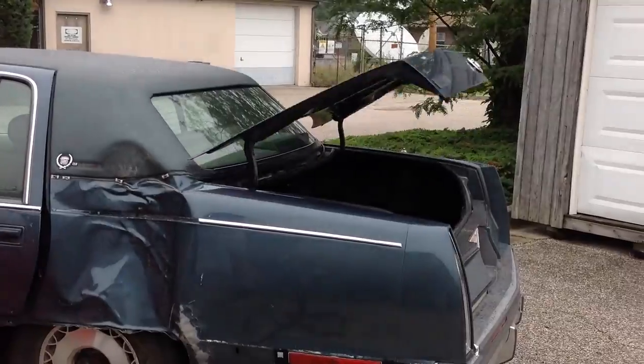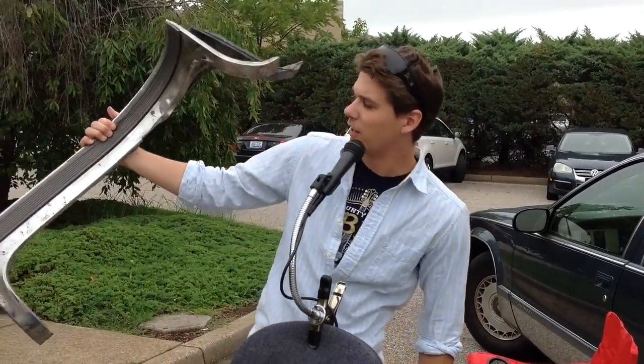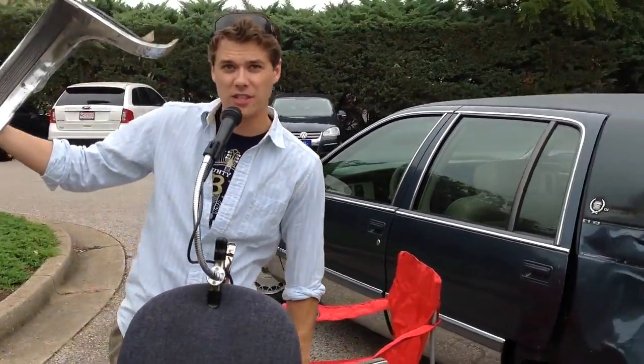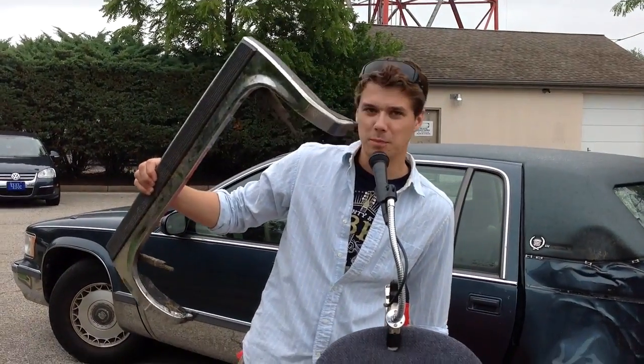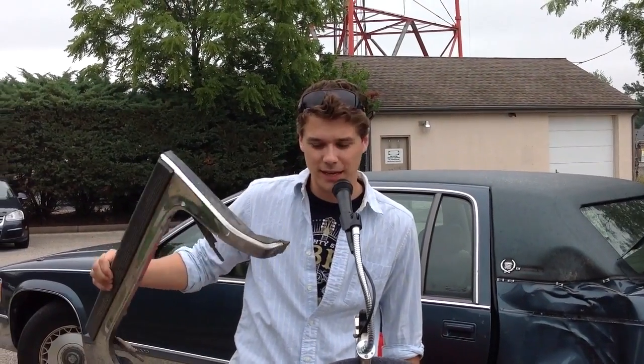Something else I forgot to mention — keyless entry still works. This piece here, this is what goes over top of the tire. It's a little broken. This is the part that goes over the other side. It's plastic and plastic chrome. It still fits on there, but the tire rubs on it a little bit, so I had to take it off.